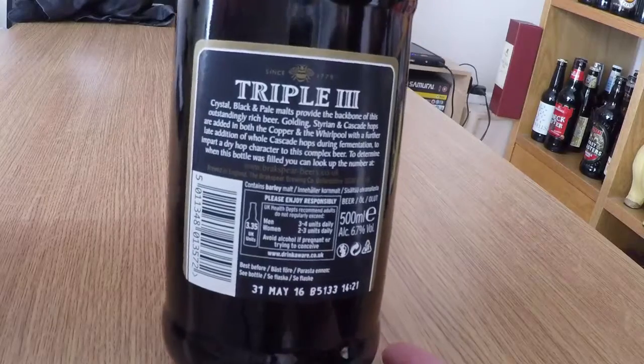Anyway, so front label is done. I have to admit, I like the border on the front and back label as well — the golden white sort of crest all the way around. Crystal, black and pale malts provide the backbone of this outstandingly rich beer. Golding, Styrian and Cascade hops are added in both the copper and the whirlpool, with a further late addition of whole Cascade hops during fermentation, to impart a dry hop character to this complex beer. To determine when this bottle was filled, you can look up the number at BrakspearBeers.co.uk.